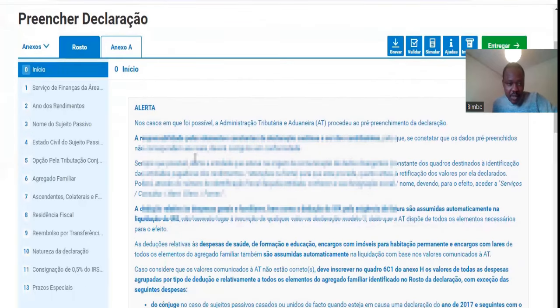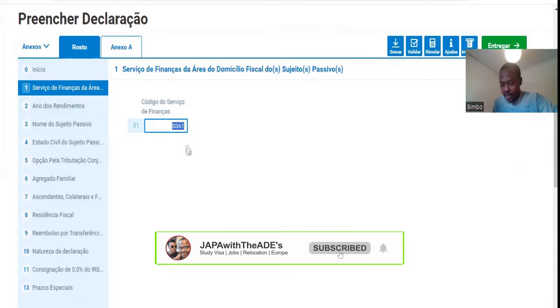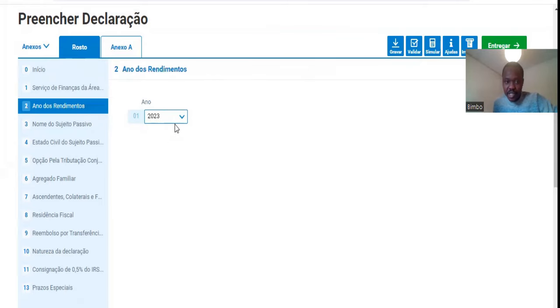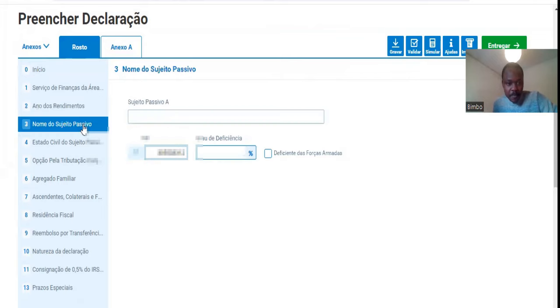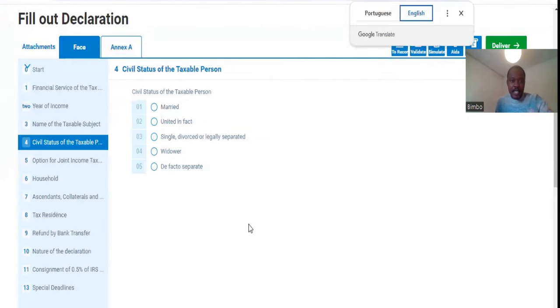Then you click on Fetch. This prefilled code is from the finance department. It shows the year you're submitting the IRS tax return, which is 2023, and it will populate the NIF you previously entered. Let's change it to English. Here you will see it will ask your civil status — whether you are married, single, separated, divorced, widowed — whatever your case is, you select the appropriate option.